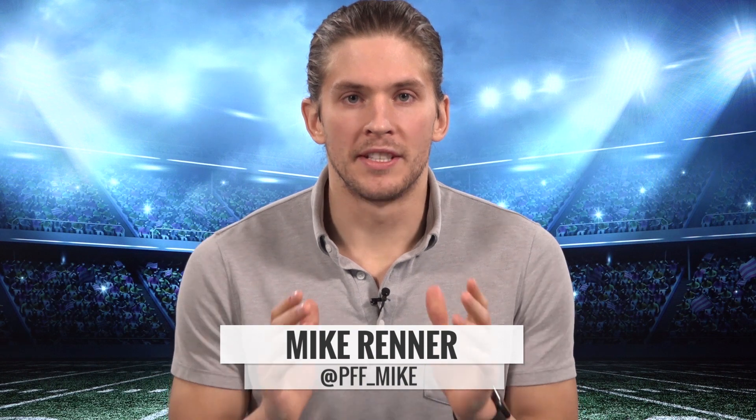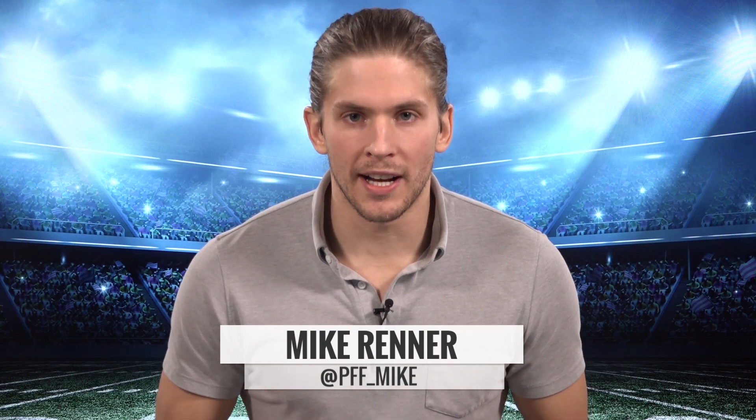Mike Renner here breaking down the defensive interior free agent class for the upcoming 2019 offseason.